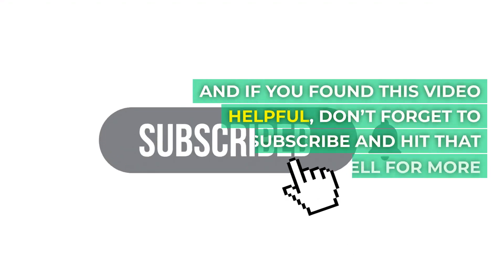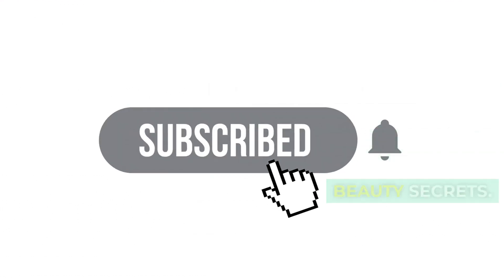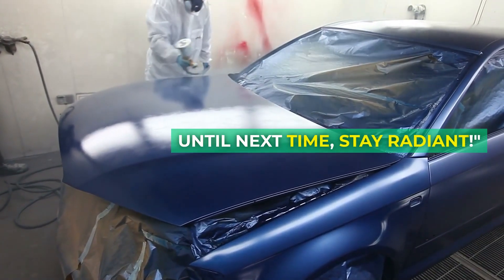And if you found this video helpful, don't forget to subscribe and hit that notification bell for more beauty secrets. Until next time, stay radiant.